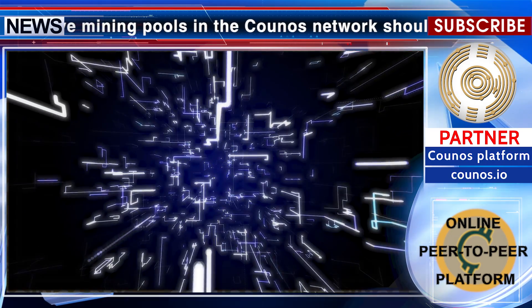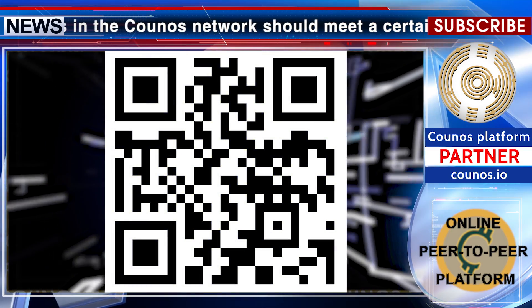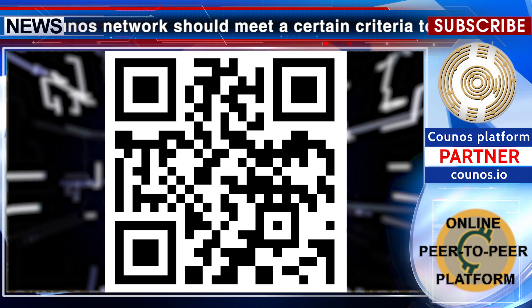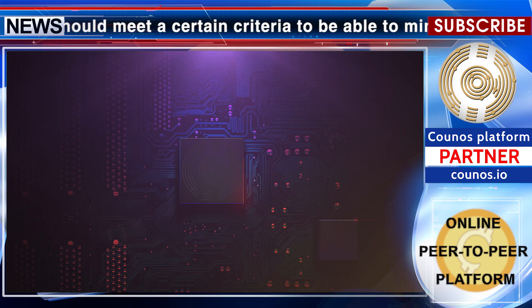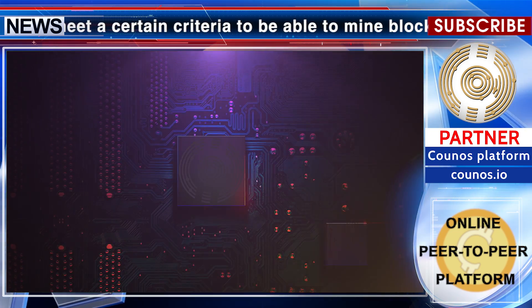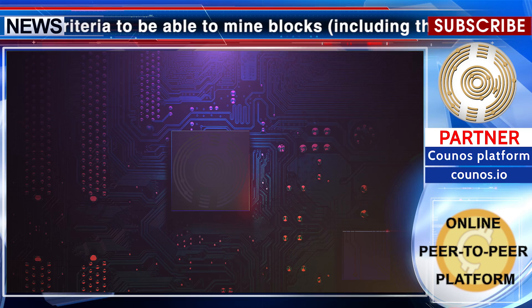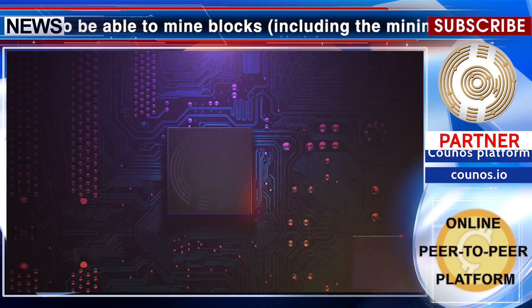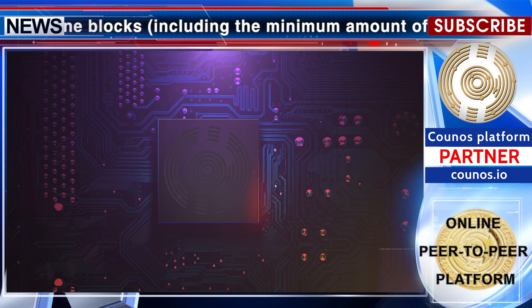The transaction ID and raw transaction are shown in the form of a QR code which can be recorded. In this way, any voter can make sure of how voting takes place. Mining pools in the CCXX network are adjusted so that they cannot play a role in registering transactions in blocks. Thus, all valid receiving transactions will be recorded in the first available block.